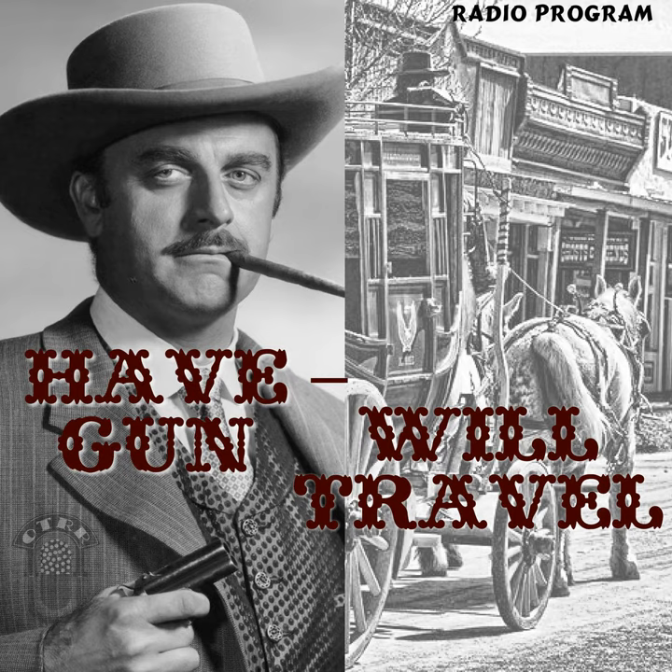Mr. Paladin. Yes, Mr. Laird? In regard to that matter we were discussing this morning, well, I've given it a little thought and... Excuse me, Mr. Laird. Over here, hey boy. A telegraph message came just now for you. Here.